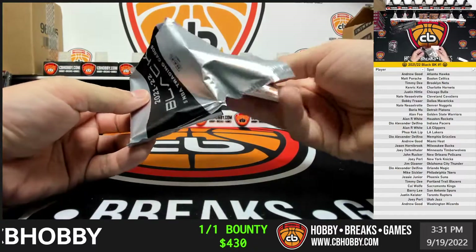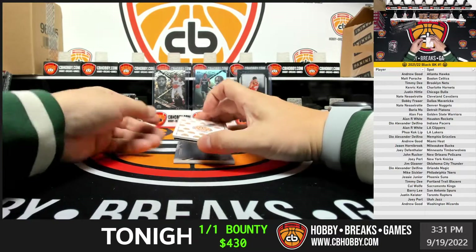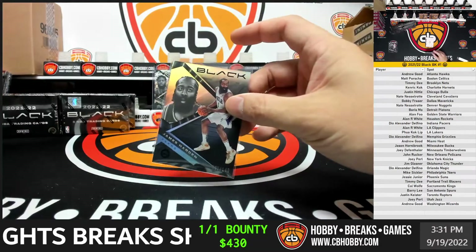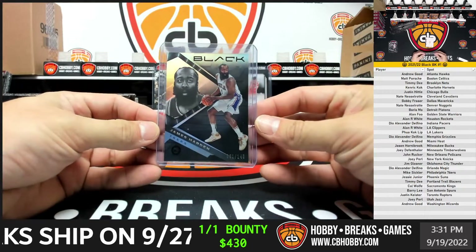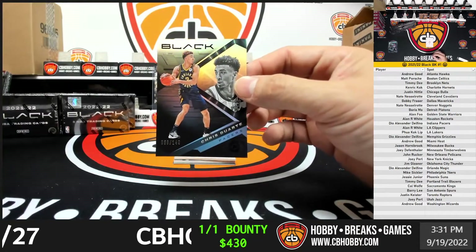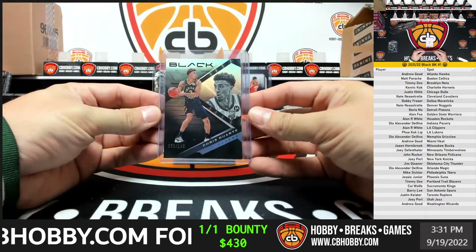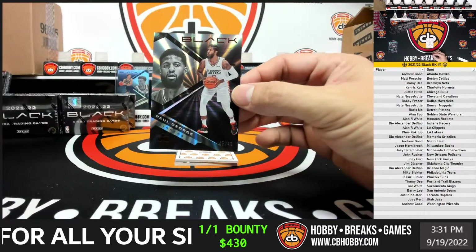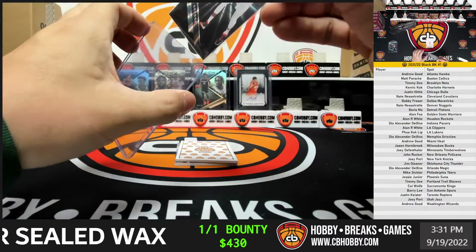Up first — not sure what team he's on in this, but it is the Beard for the Sixers, out of 149, numbered 61. Could have done a serial number break with this. Sixers going to Mike. Next up is Chris Duarte, 50 out of 149, for the Pacers — to Dio. To the bottom we go, another Paul George, 45 out of 49. Clippers paying them dividends.